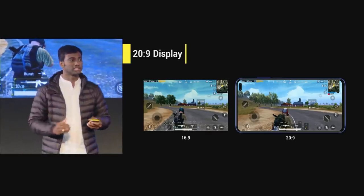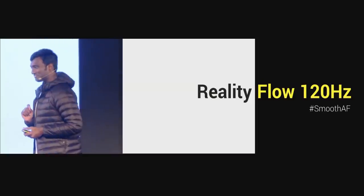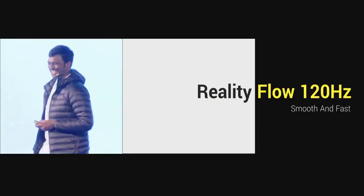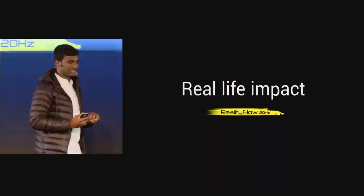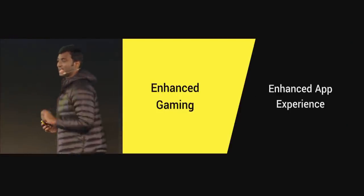I'm glad to introduce the Reality Flow 120Hz display on POCO X2, which is Smooth AF — smooth and fast, guys. There are two major benefits: one, enhanced gaming; and second, enhanced app experience.